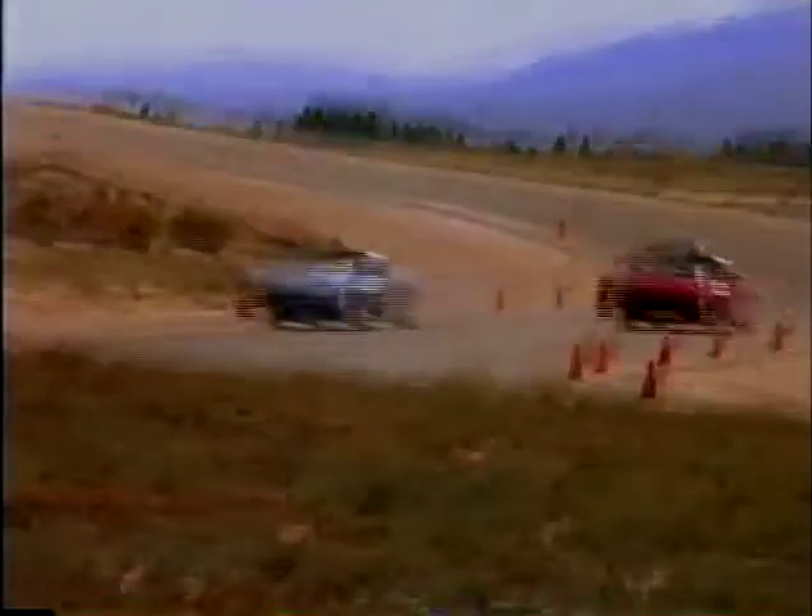Beautiful, capable, technically advanced — a distillation of four decades of racing achievement and high-performance cars. A statement by and about Honda that says even in this modern age, driving can be fun.